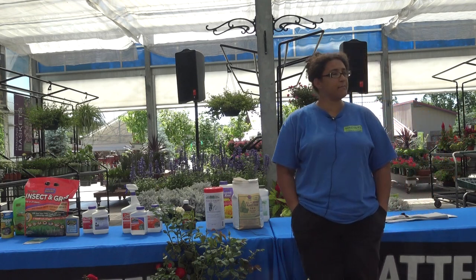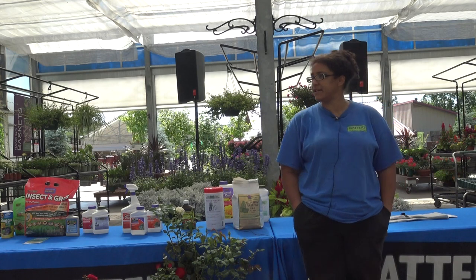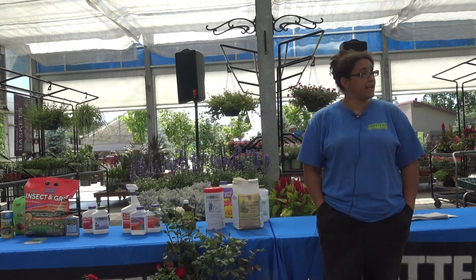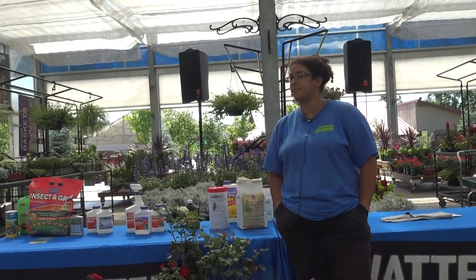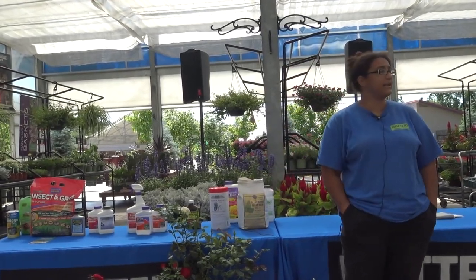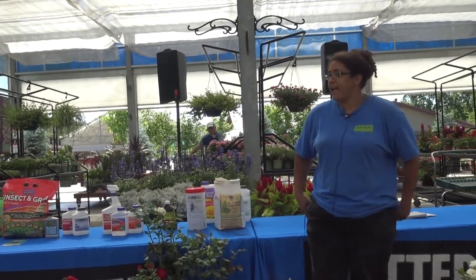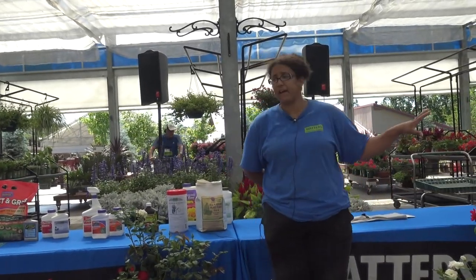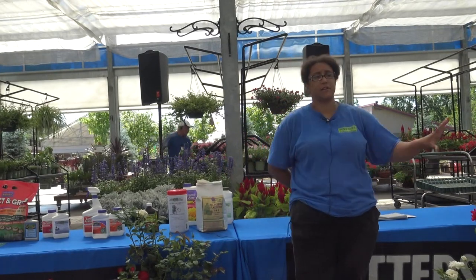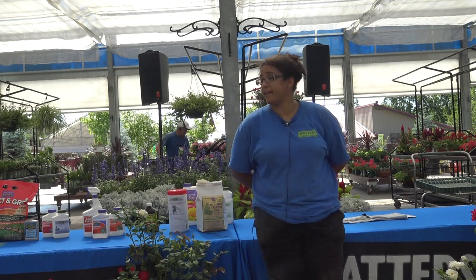Most of you I think planted your roses already back in spring, or maybe you already had them from previous years. So today we're going to be talking a lot about the maintenance of them, problems that you're probably encountering now, and problems you're going to be encountering very soon so you can prepare for them. If you have any questions about planting or maintenance, feel free to raise your hand and the whole class will benefit.